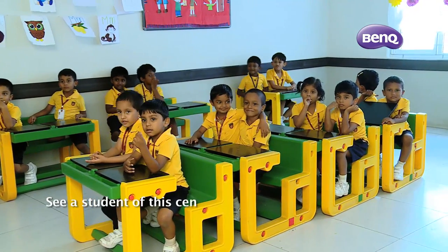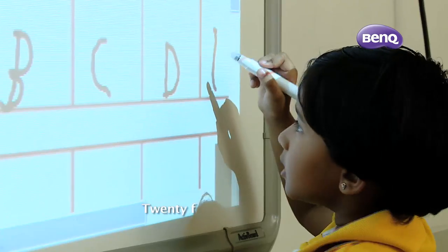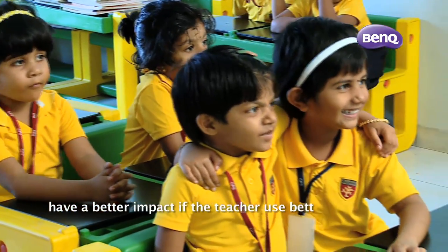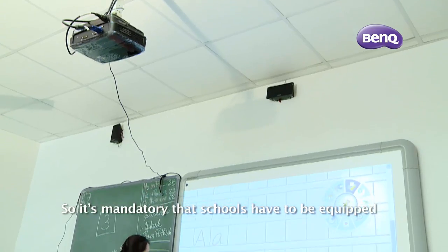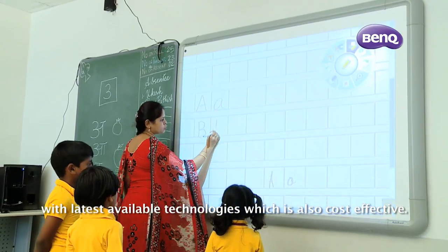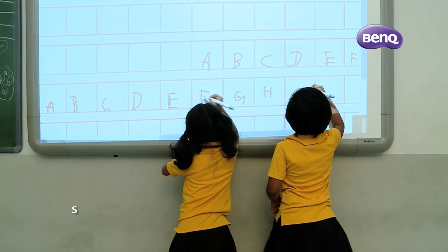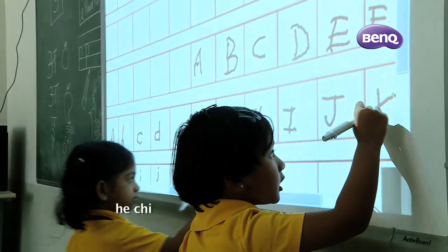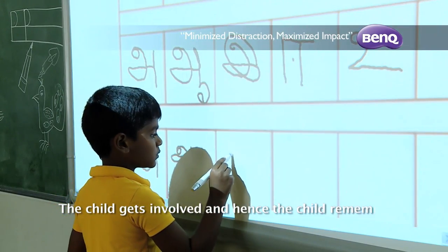A student of this century would definitely want to learn things in a contemporary way. 21st century learners have a greater impact if the teacher is going to have better technology. So it is mandatory that schools have to be equipped with the latest available technology which is also cost effective. When the child sees so much action live in front of him or her, the child has more interest to learn, the child gets involved, and it helps the child remember.